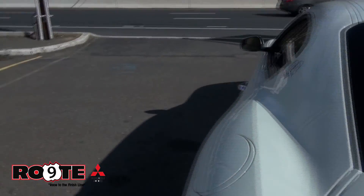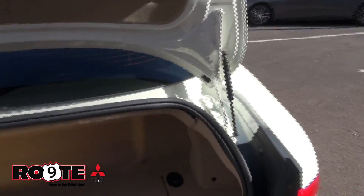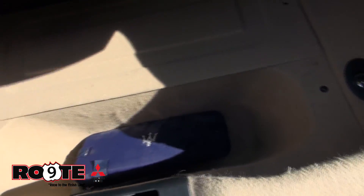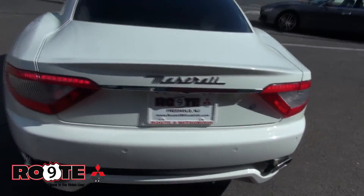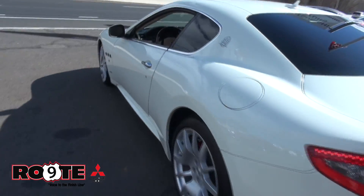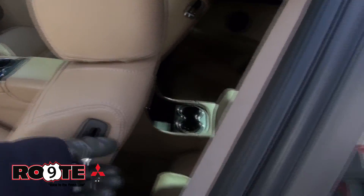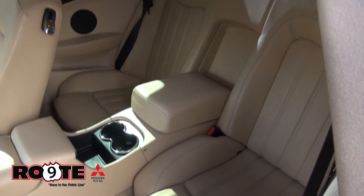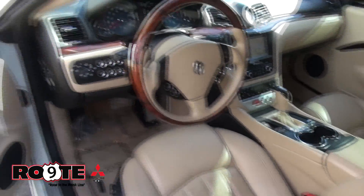I'll pop open the trunk. It has a little tools kit and the front license plate bracket — but you know what, don't put it on, it'll ruin the whole look of this thing. It truly will. Really cool in the back too. It has AC vents back there, and the rear seats are basically bucket seats just like the front. They really do snug and hold you in.